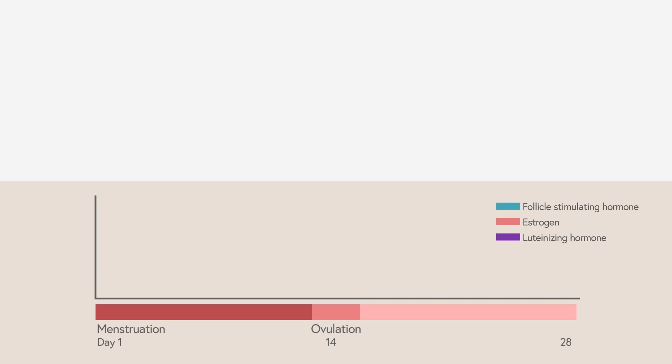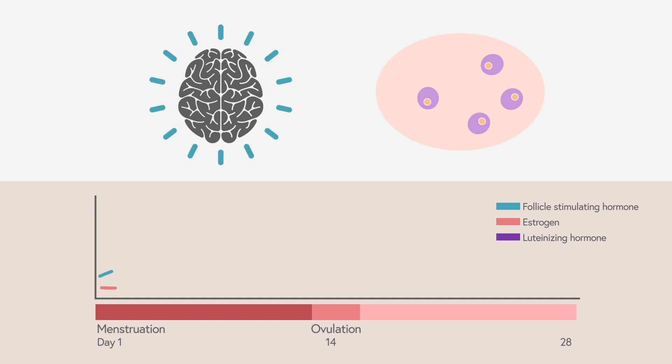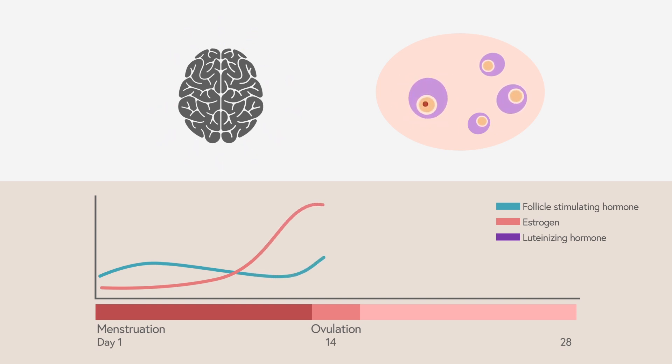The first half of the menstrual cycle is essentially your brain talking to your ovary and trying to get a follicle or an egg to form and be released. Your brain communicates with your ovary by sending out follicle-stimulating hormone, which gets those follicles going and growing. As they start to get bigger, they're going to be making estrogen, and that estrogen goes up and tells your brain that one follicle is forming and it can cool it on the follicle-stimulating hormone.